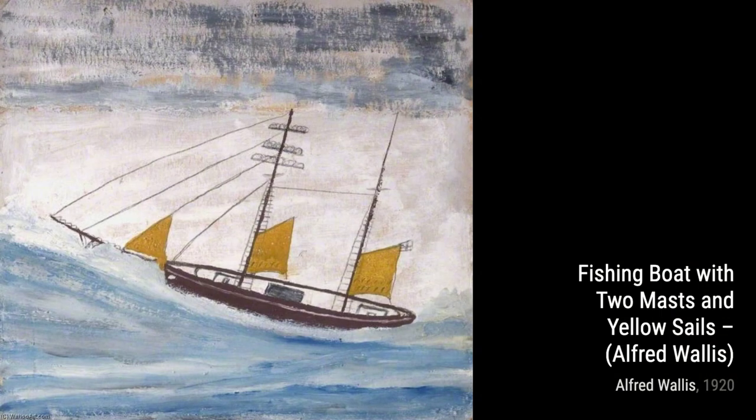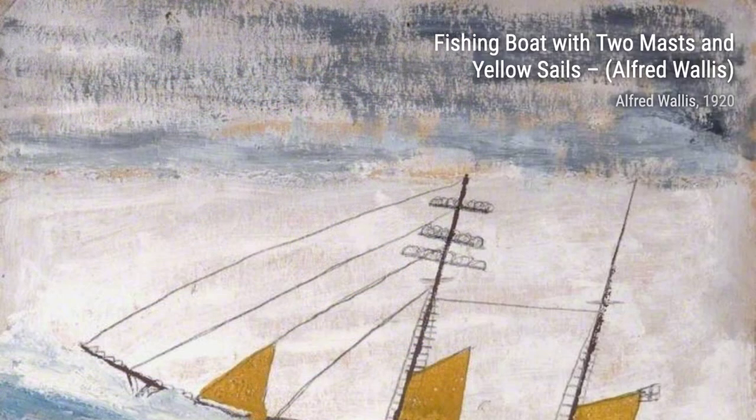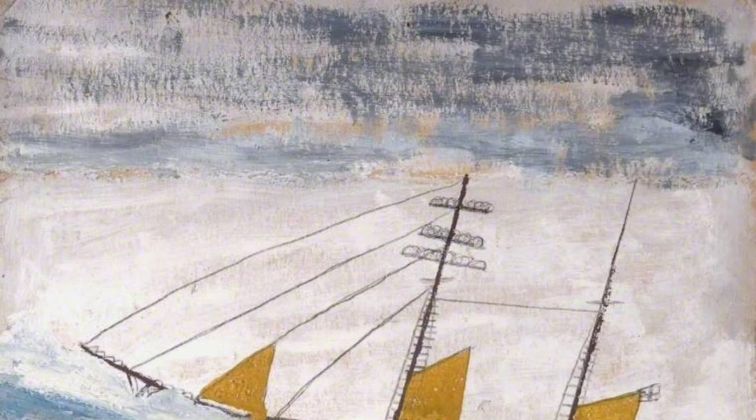Now, let's take a look at Voyage to Labrador by Alfred Wallace. This artwork portrays a ship embarking on a journey to Labrador, with its waves crashing against the vessel.